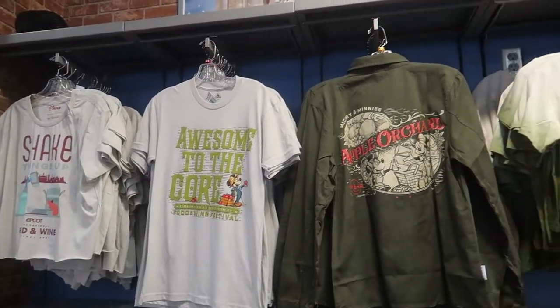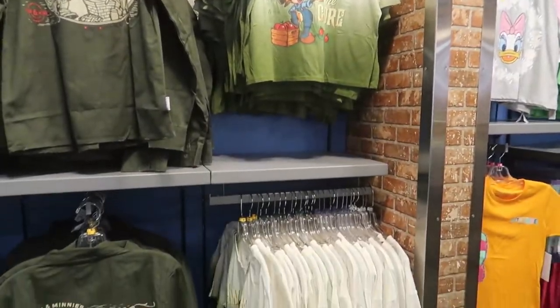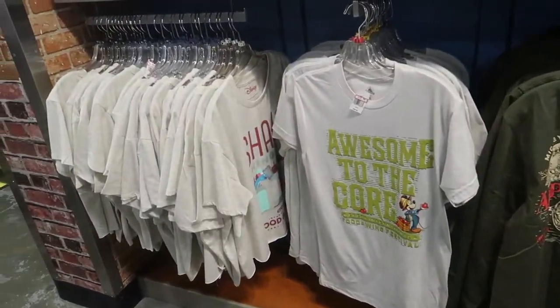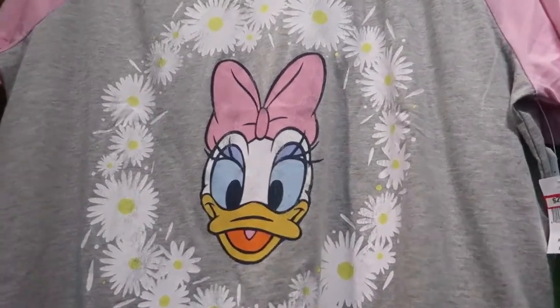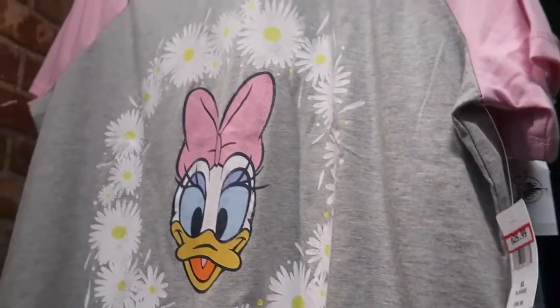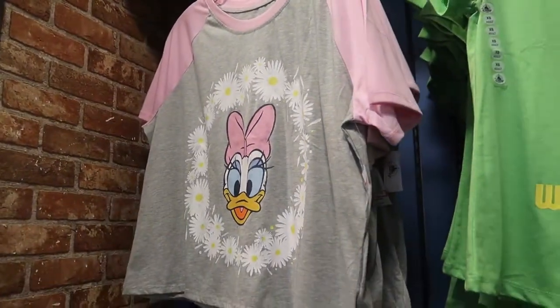They do have some of the fall merchandise — the food festival merchandise — and there's plenty of it left. Oh my goodness, I have this t-shirt and I paid $36.99 for it, and it's here for $25.99. It's the Miss Daisy shirt and the sizes are large and extra large only.